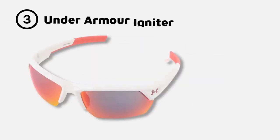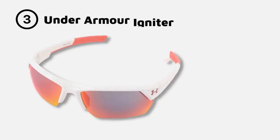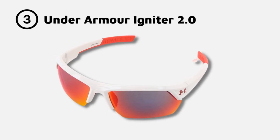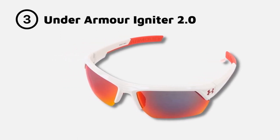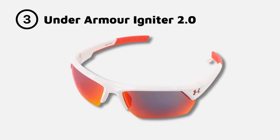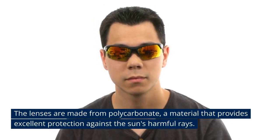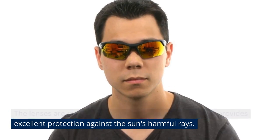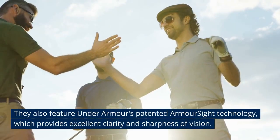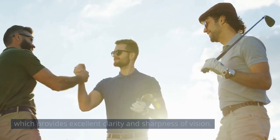Number 4: the Under Armour Igniter 2.0. These sunglasses have a wide field of vision and are designed to stay put even during intense physical activity, making them a great choice for golfers who like to move around a lot on the course. The lenses are made from polycarbonate, a material that provides excellent protection against the sun's harmful rays. They also feature Under Armour's patented Armour Sight technology, which provides excellent clarity and sharpness of vision.